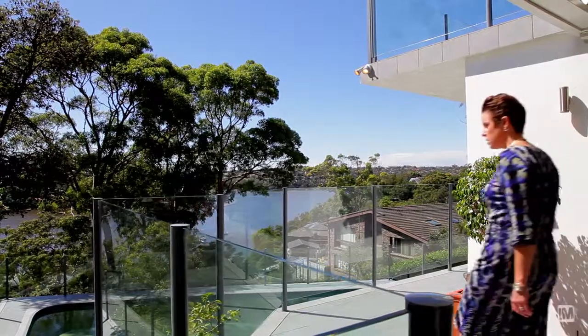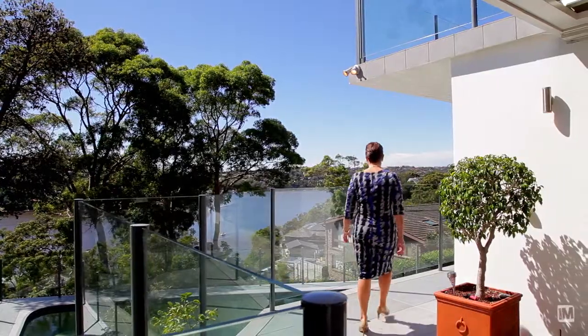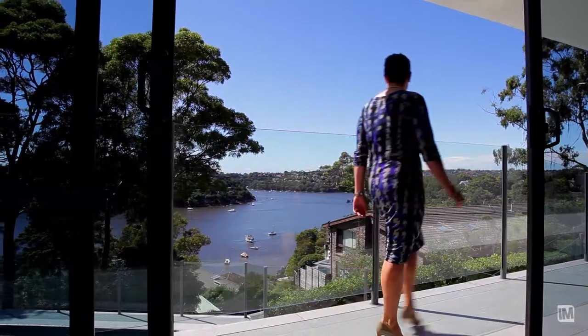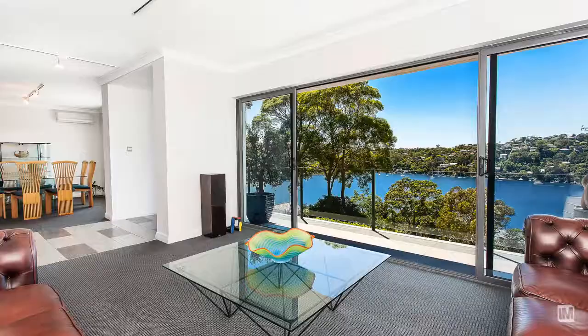Welcome to 16 The Tall Walk Castle Crag, where you can view unlimited sunshine, an executive lifestyle and a view from every room. This is a wonderful home, offering the benefit of an easy-care, low-maintenance lifestyle.